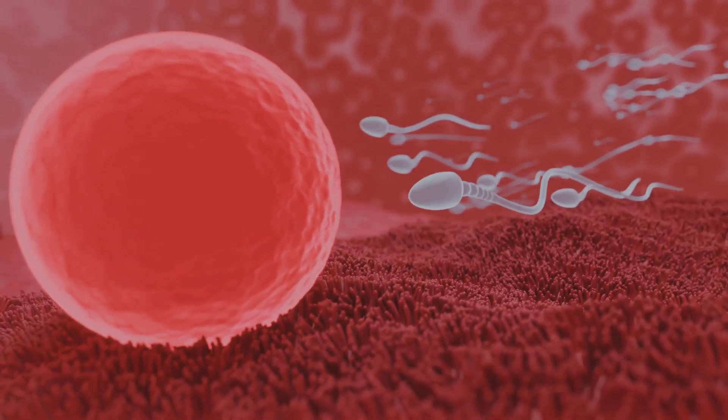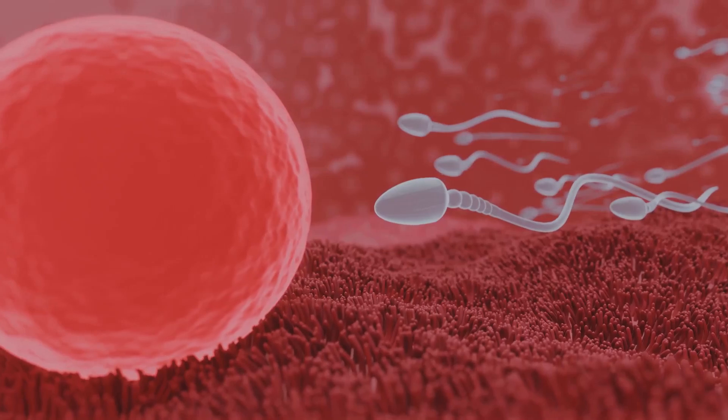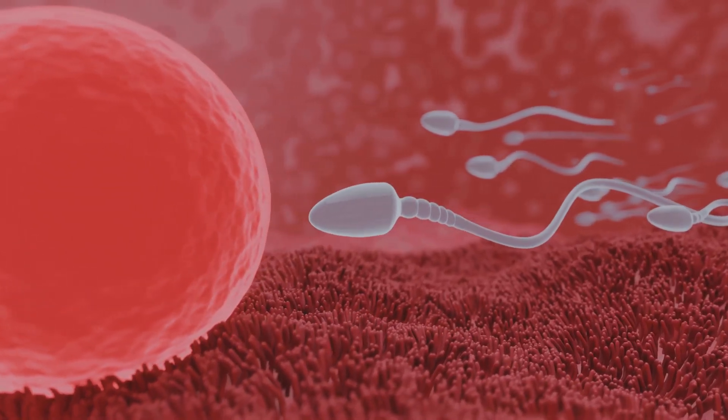Identical twins, or monozygotic twins, happen when a single egg is fertilized by one sperm, but later splits into two embryos. They share identical DNA.